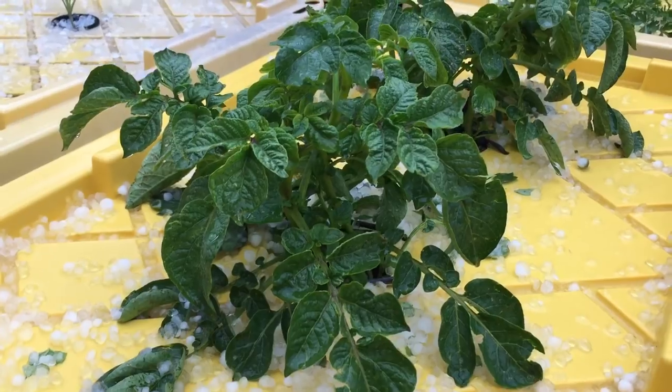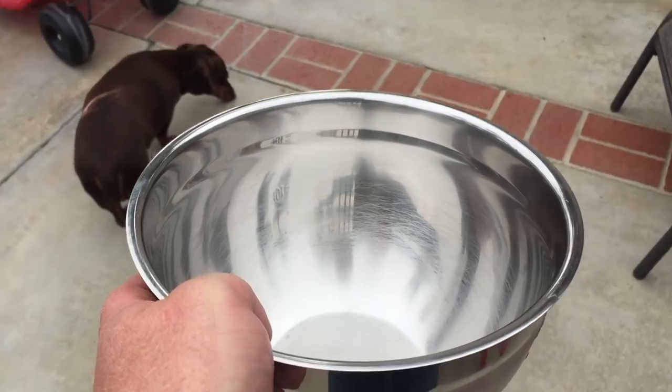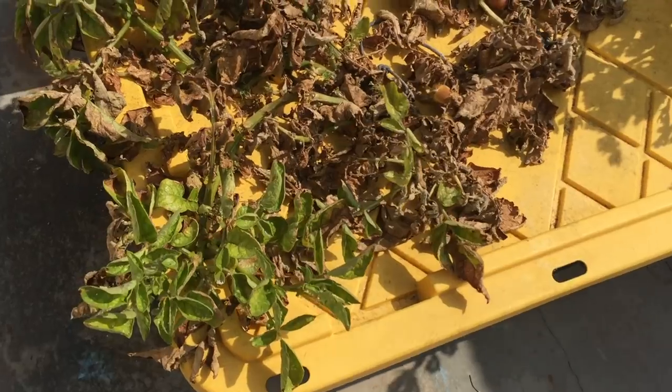My name's Jeb, and it's time for more hydroponic potatoes.